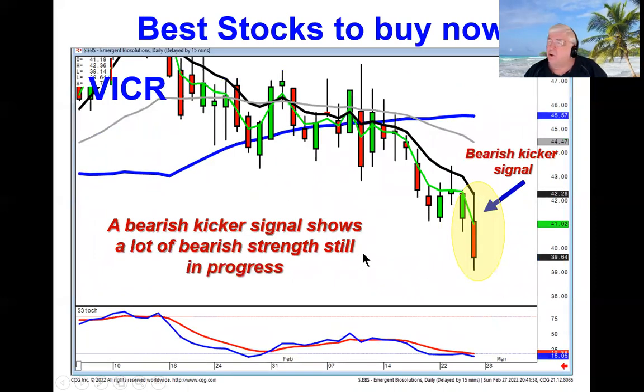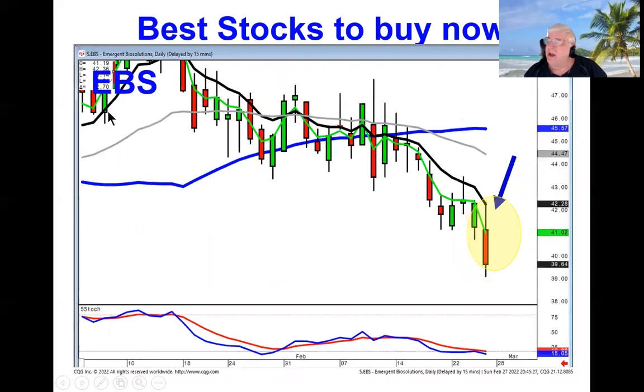You can still short stocks. VICR — you can see how you had a bearish kicker signal, and that tells you there's still a lot of bearish strength in this downtrend. Same thing with EBS — notice it came right up to the T-line and failed, then did a kicker type signal telling you there's still a lot of force to the downside.